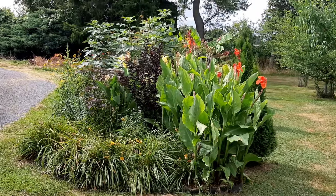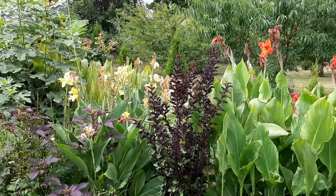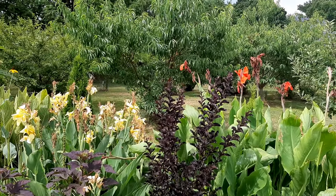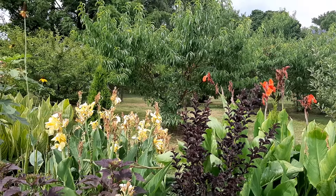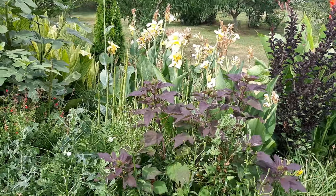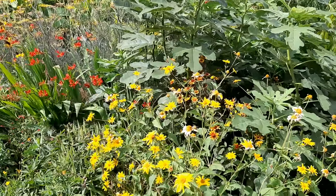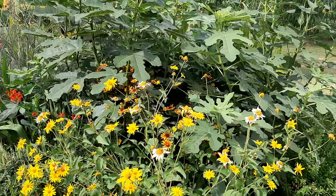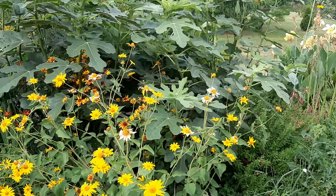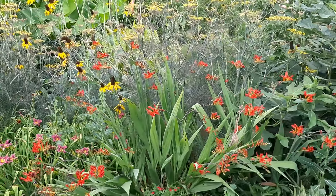In the rest of the hot border you have more cannas which did well. Crepe myrtles — if you can grow crepe myrtles they did okay, but after two weeks most trees are going to start showing some wilting. A lot of prairie plants also did well, so consider prairie plants if you want a drought tolerant garden. There are also some salvias in here, and daylilies — you can see the crocosmia in front.